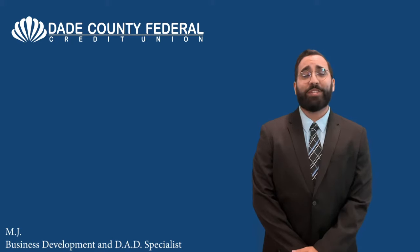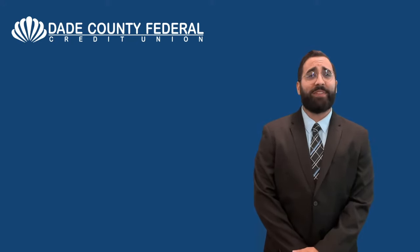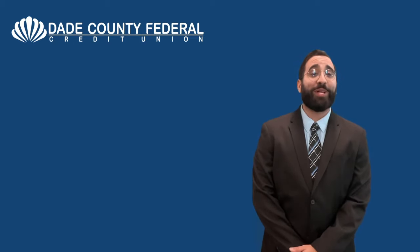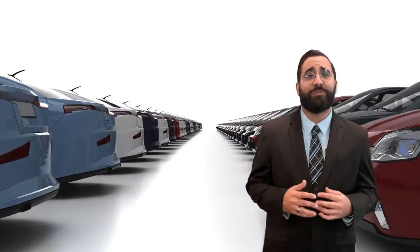Hello and welcome to this week's Financial Two Minute Drill. For new visitors, my name is MJ, Business Development and Ads Specialist with Dade County Federal. Today, I have the pleasure of sharing a few things to consider when looking for a new or used vehicle.